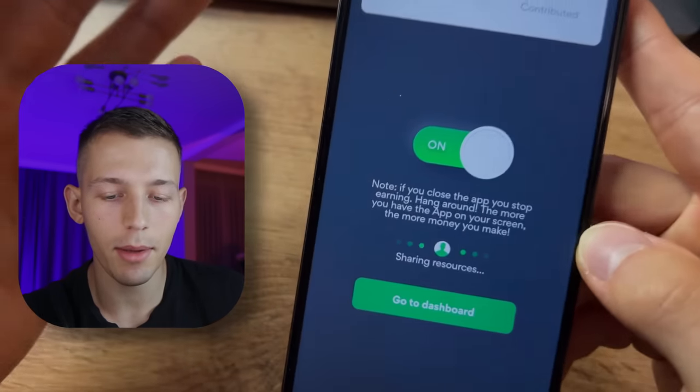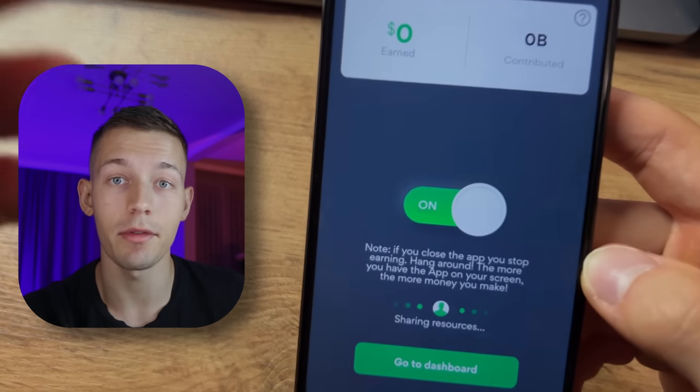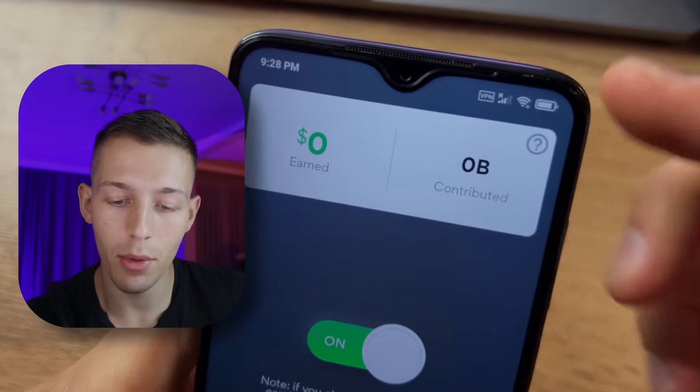Unfortunately, my mobile internet is not unlimited and I don't want to spend more traffic than I have available, so I will use Wi-Fi. Let me show you how to multiply your income by three times, and then we'll start testing to find out how much I can actually earn using this method.